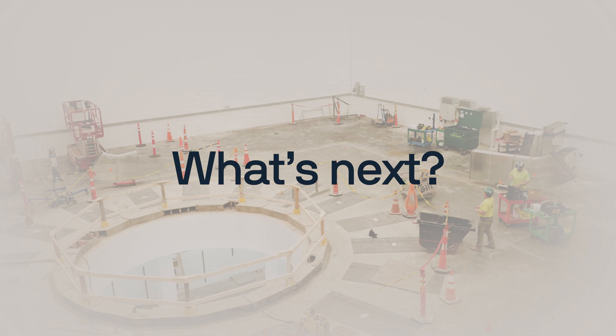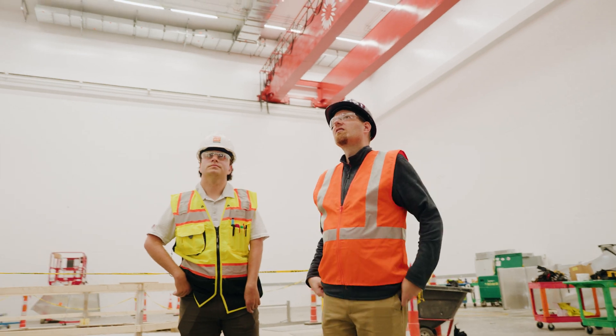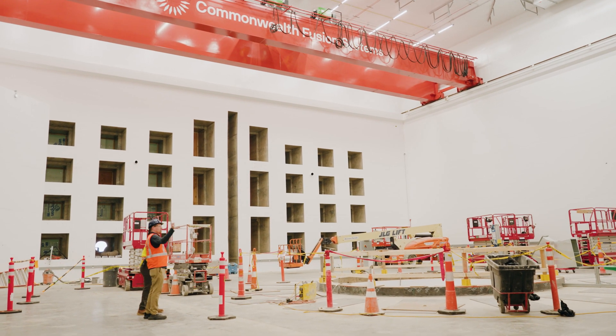Over the next six months we're going to go from debugging the lines to actually running them, and that's how we build up the magnets we need to install in Spark. Then in six months we'll actually start to see the first components of the actual tokamak go into the tokamak hall.